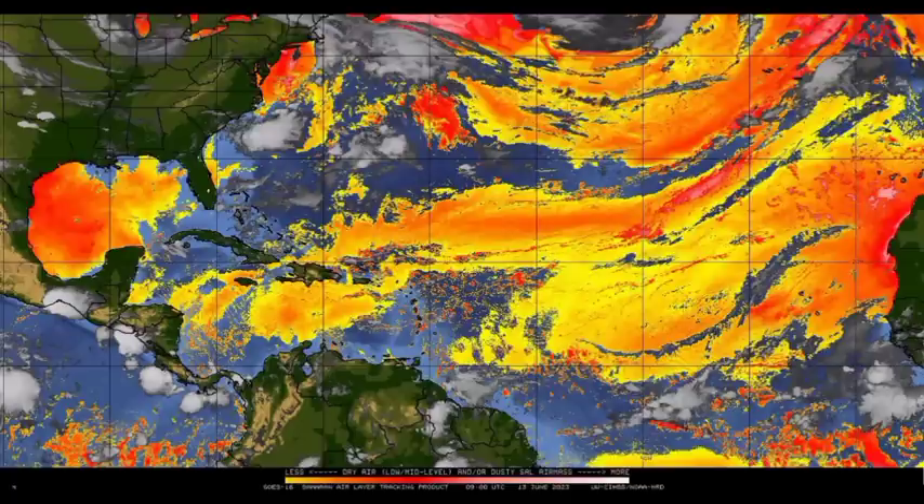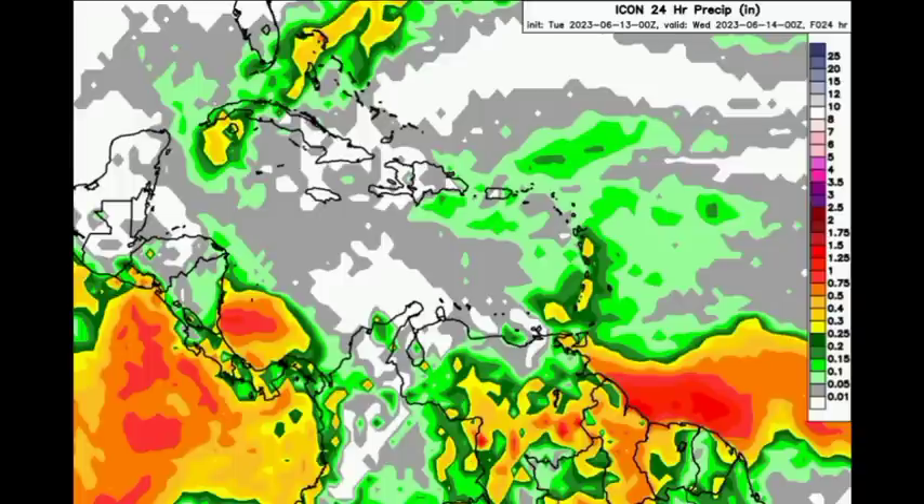Heading to the rainfall maps now, starting with the ICON model. As the map becomes more colorful, more rainfall activity is expected. For most of the Northern Caribbean, not much is anticipated — maybe the development of some afternoon shower and thunderstorm activity. Things are expected to be sunny for most of today for Jamaica, Cayman Islands, sections of Cuba, going to Hispaniola and parts of the Bahamas. Going over into Central America — parts of the Yucatan, Guatemala, Belize, Honduras, the Bay Islands, sections of Nicaragua — not much activity expected within those areas.